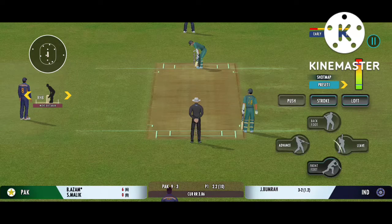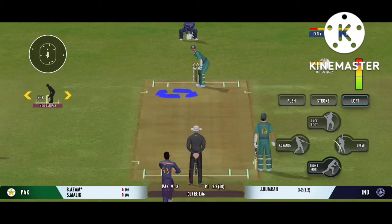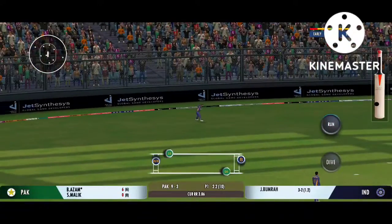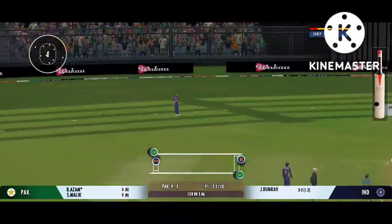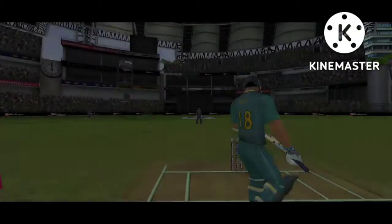Smart bowling, bowling according to the field set. Good shot for a single. That was a poor throw — needs to be a lot more accurate.